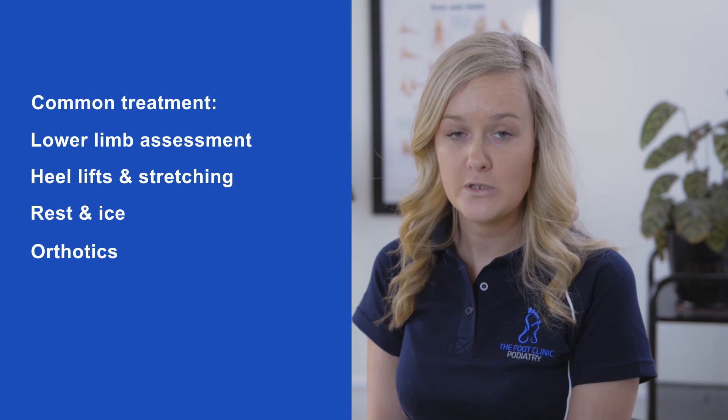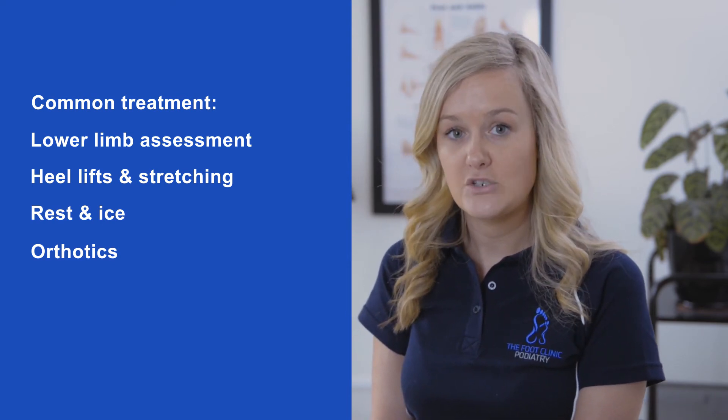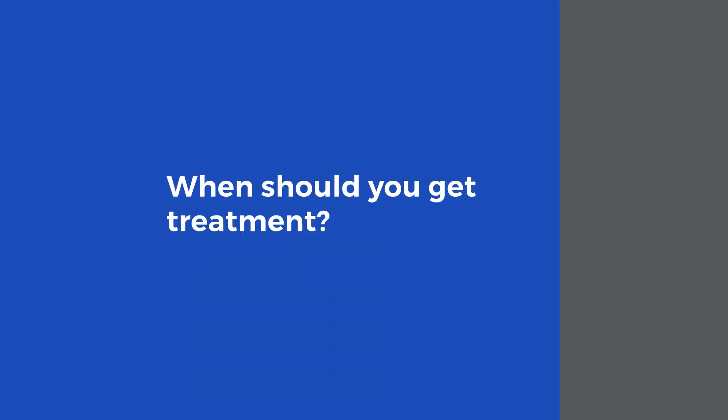This can then lead on to prescribing heel lifts to take the pressure off the growth plate. Rest and ice is always recommended to try and settle things down. On some occasions we may look to reduce exercise levels in the short term until we can gradually return your child back to playing sport. In some cases we also look at orthotics to address any issues with foot posture or lower limb positioning.